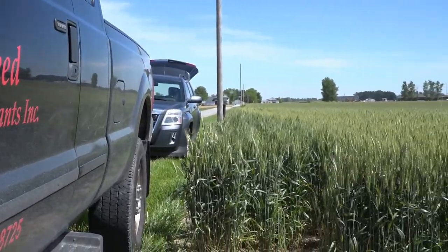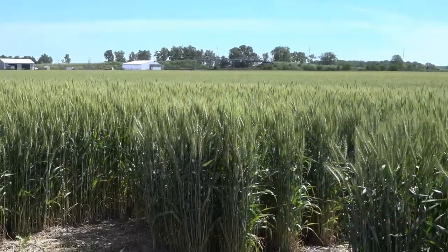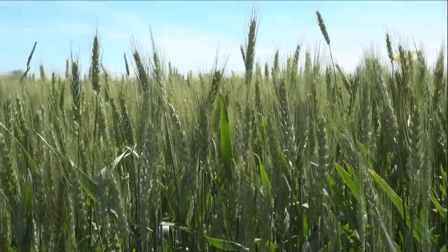After a very mild winter in Ohio, it's really no surprise that the wheat crop is about two to three weeks early across the state. What is a surprise, according to Matt Hutchison, product manager with Seed Consultants Incorporated, is how good the wheat crop looks, especially after a change in the weather in March.